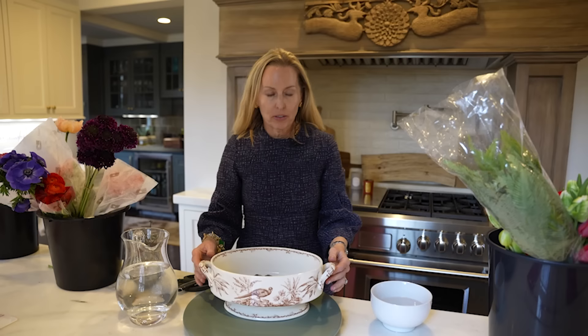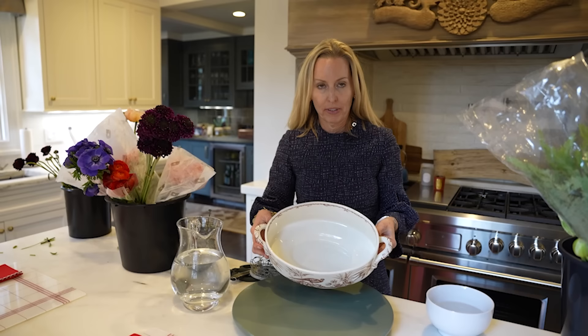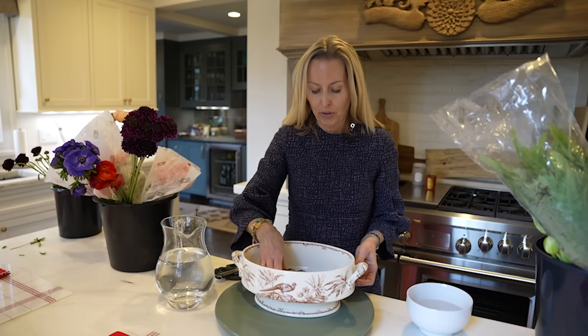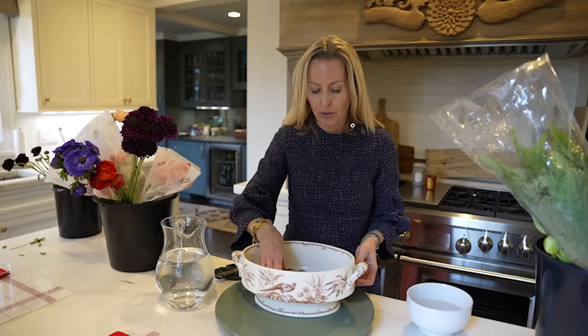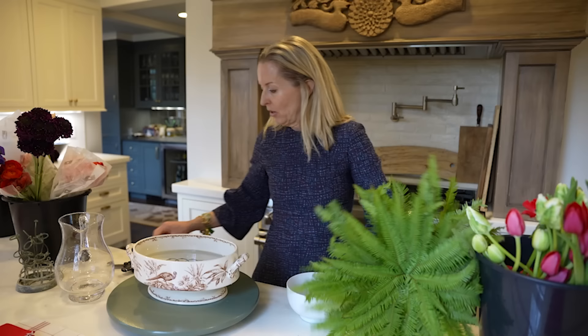I'm going to show you a flower arrangement now. This is a compote — a great thing to use for a dining table or coffee table. We're going to make it so that it's low. I'm using a flower frog, which I got at an antique store — great for holding the flowers. Here's another one that was my grandmother's. I have a collection of these; they're great for holding stems in place. The first thing I'm going to do is add some water and start with a base layer.